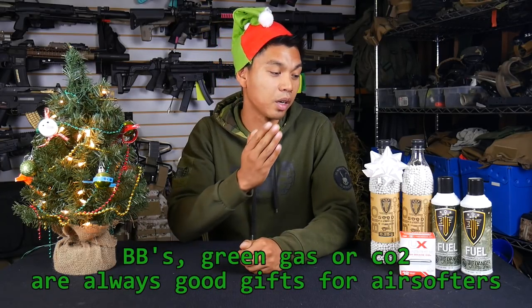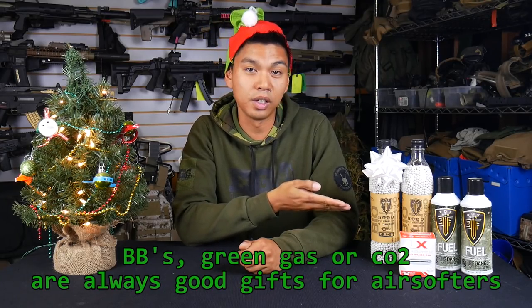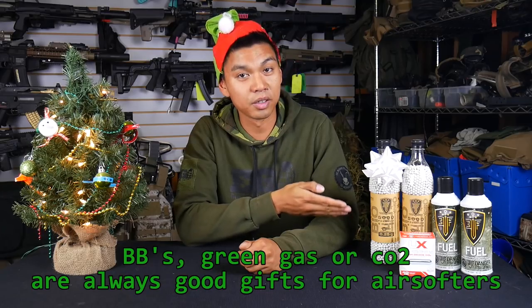If for whatever reason you can't find any of those items, you can always get that special airsofter a bottle of Elite Force BBs, green gas, or CO2. Guaranteed they're going to need at least one of these items to play airsoft with.